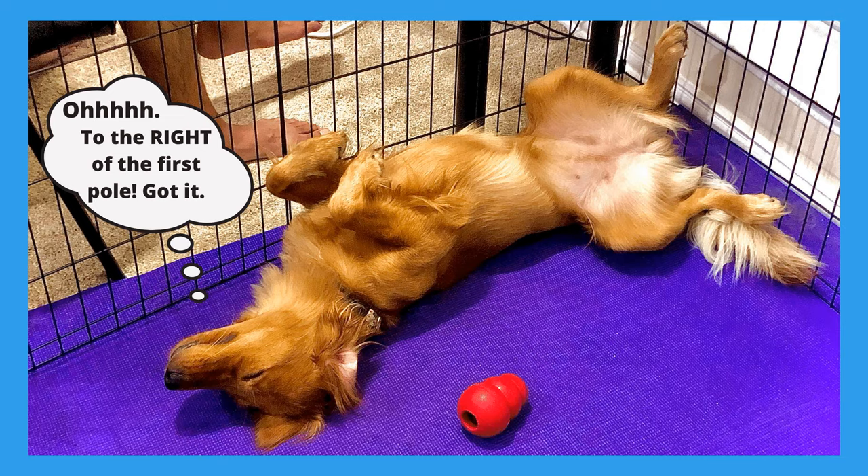That's it for this week's podcast. We'd like to thank our sponsor HitItBoard.com. Happy training.